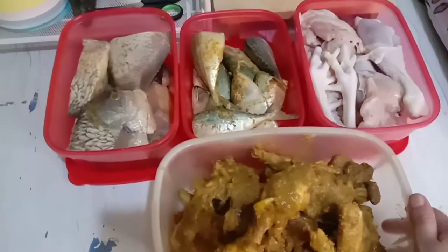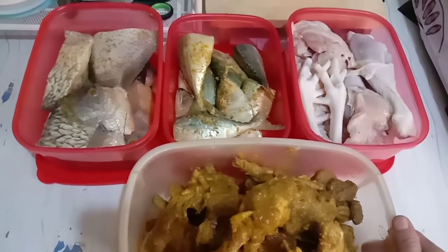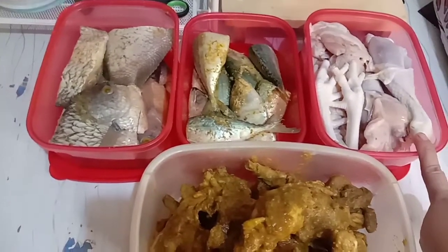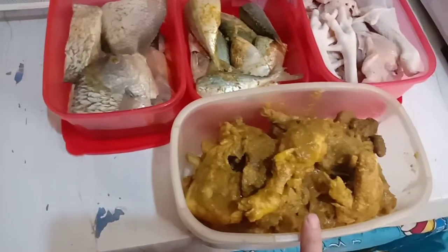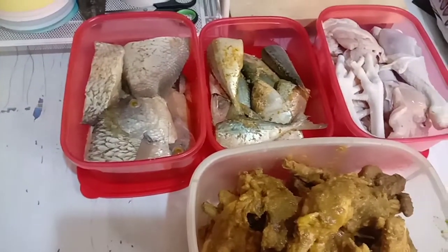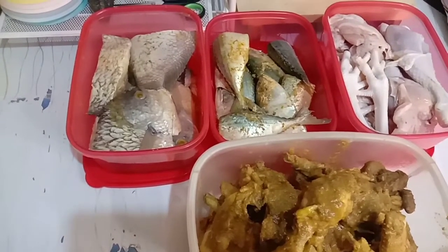Ada gurame emak beli sekilo kurang, harganya Rp35.000, karena kurang jadi Rp30.000. Ada juga ikan kembung setengah kilo Rp20.000. Terus ada ayam kampung emak beli seekor ukuran sekilo 4 ons, harganya Rp70.000. Jadi belanja kali ini cuman ikan-ikanan aja, cuman lauk-lauk aja.